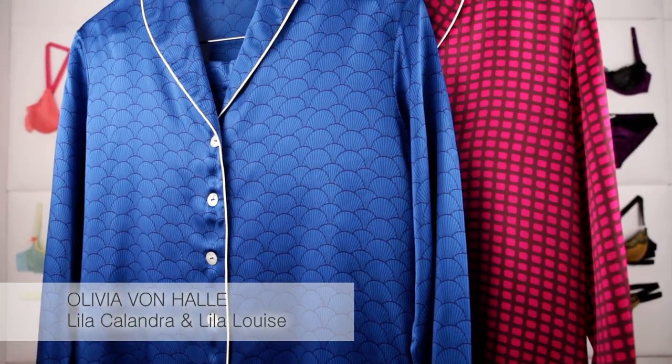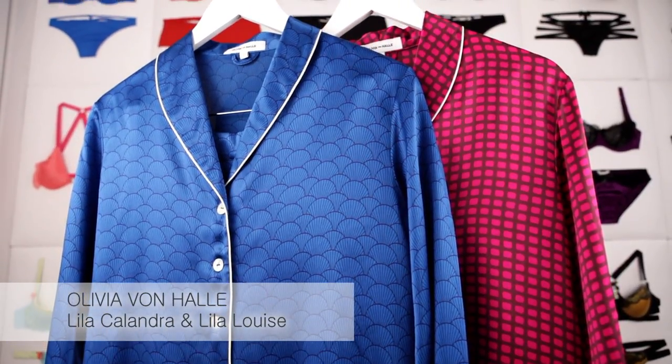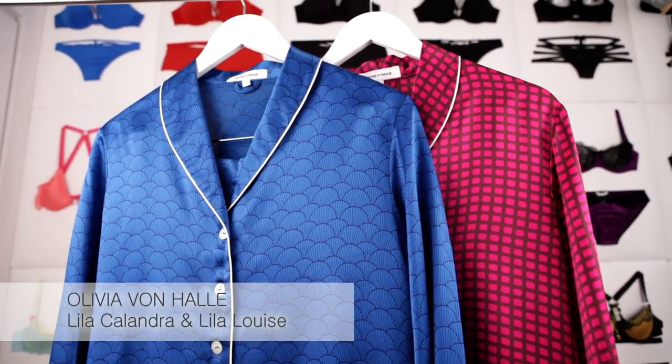Lila Louise and Lilac Alandra are classic and elegant pieces with vibrant colors. Lila Louise has a geometrical pattern of raspberry and burgundy, and the Lilac Alandra is a stunning royal blue with a discreet chinoiserie pattern.